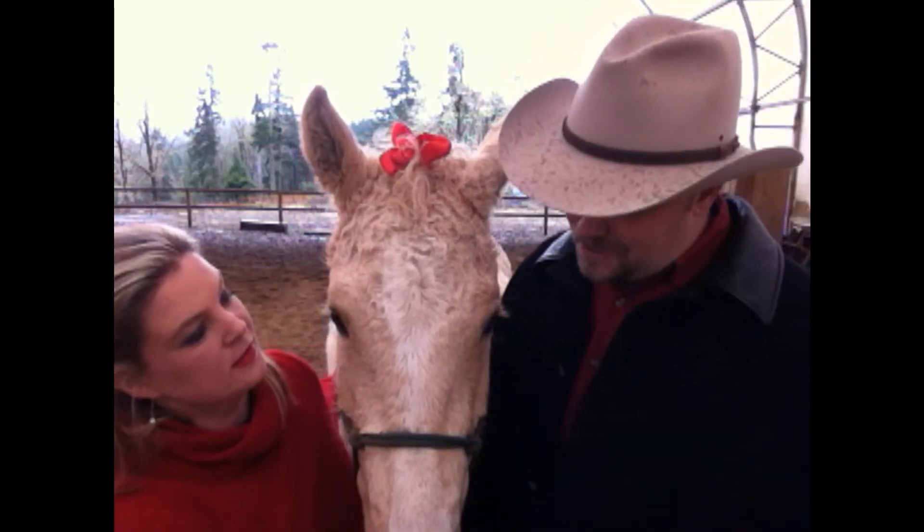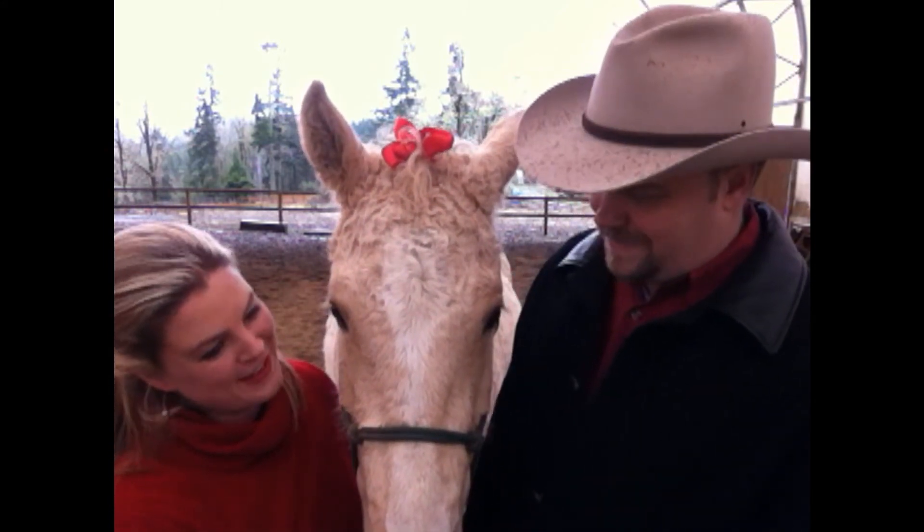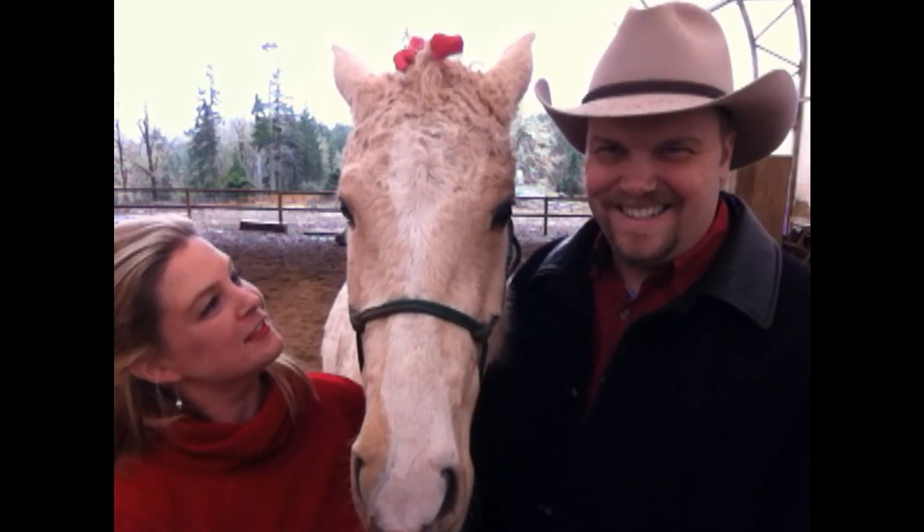Very sweet, long eyelashes — look at all those long eyelashes! She's got that nice blonde palomino coloring. We love her. We call her the blonde bombshell. She's just kind of cool.